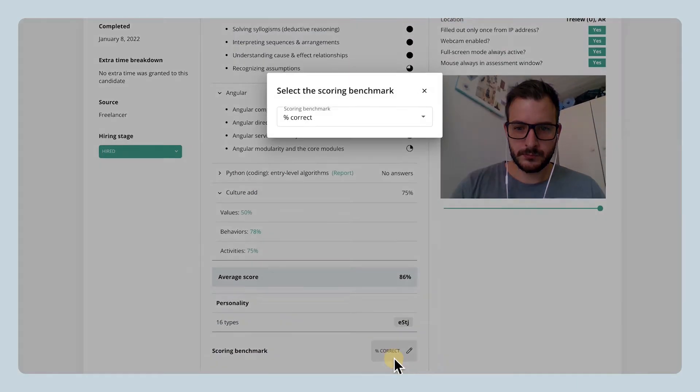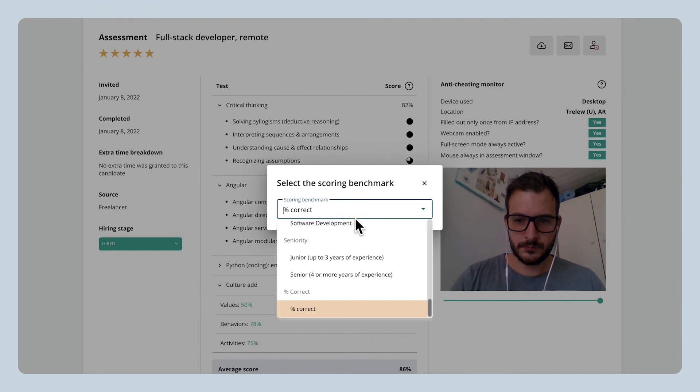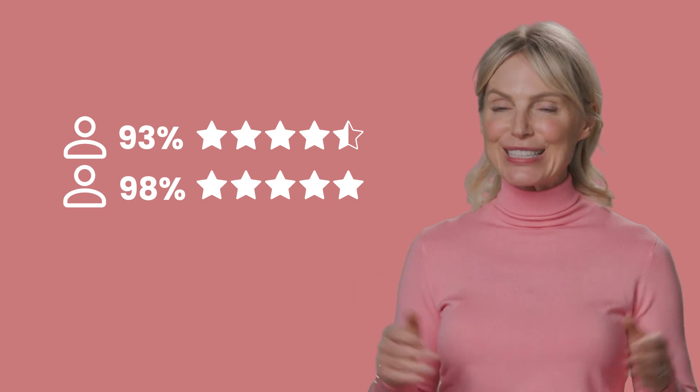Our reports are designed to help you focus on accurate, data-driven hiring decisions. There's no clutter, just easy to interpret information — so nothing stands in the way of you shortlisting only the best candidates.